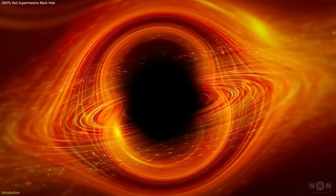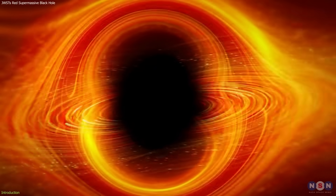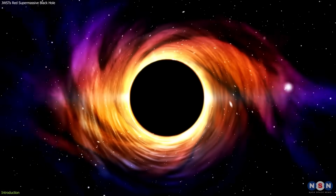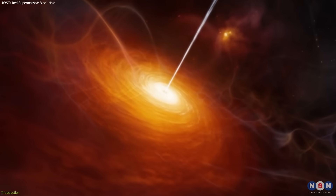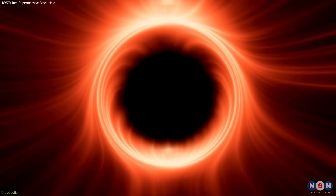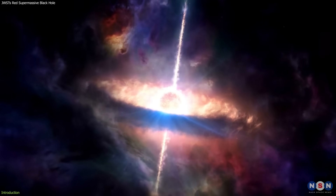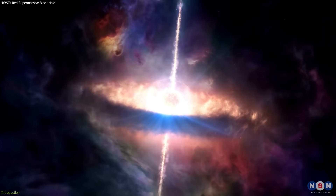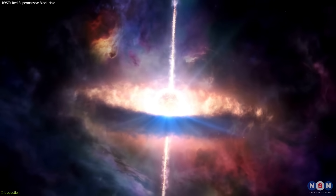Imagine a black hole that is so massive, so bright, and so red that it stands out from the rest of the universe. A black hole that is 40 million times as massive as the Sun, that powers a quasar that shines brighter than a trillion stars, and that is so red that it looks like a blood drop in the sky. A black hole that is so ancient, so distant, and so obscured that it challenges our understanding of how black holes formed and evolved in the early universe.